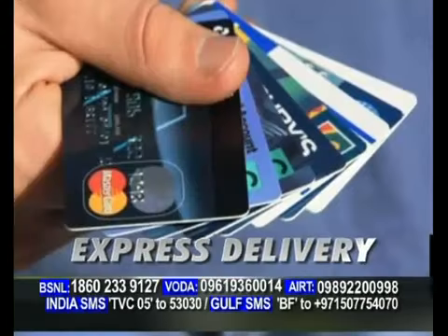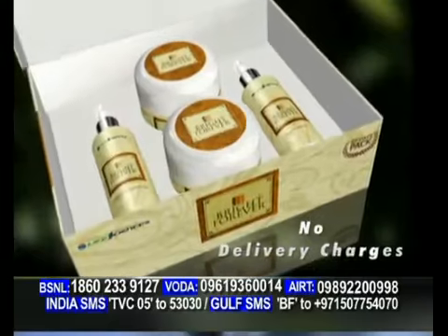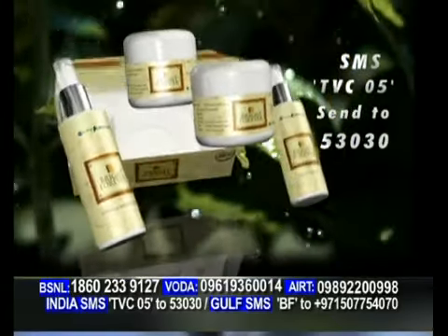For express delivery, place your order by credit card, and your product will be shipped to you immediately without any delivery charges. आप ब्राइट फॉरेवर SMS से भी order कर सकते हैं. टाइप कीजिए TVC 05.